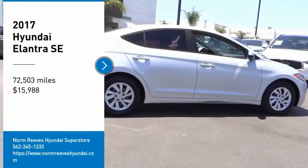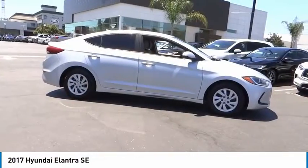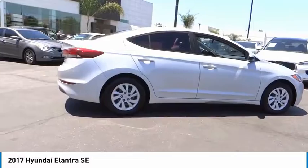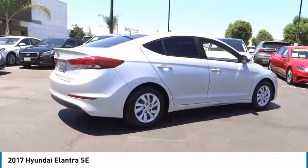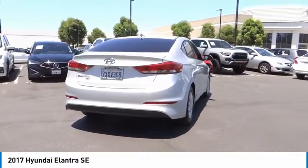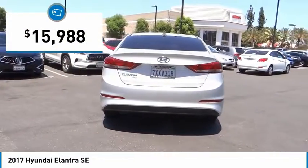Take a ride in the 2017 Elantra. The Elantra boasts the most interior room in its class and gets an exceptional 35 miles per gallon. With its luxurious standard features, the Elantra is an easy choice and is priced below $20,000.